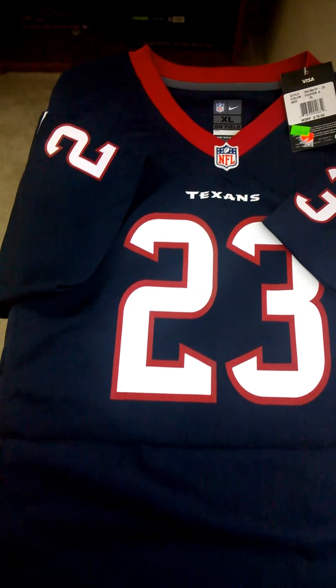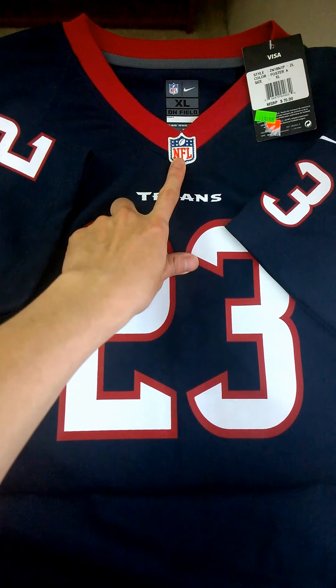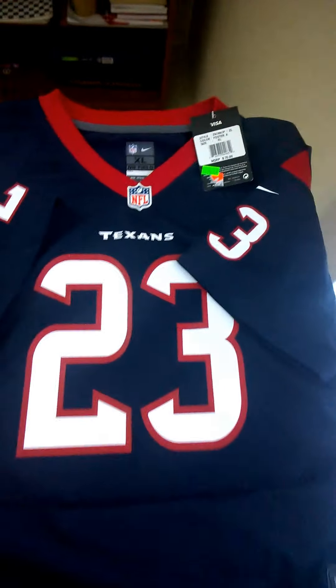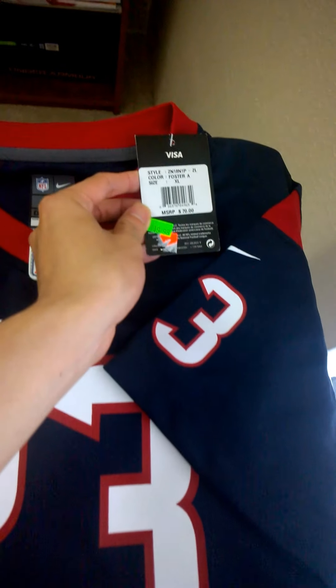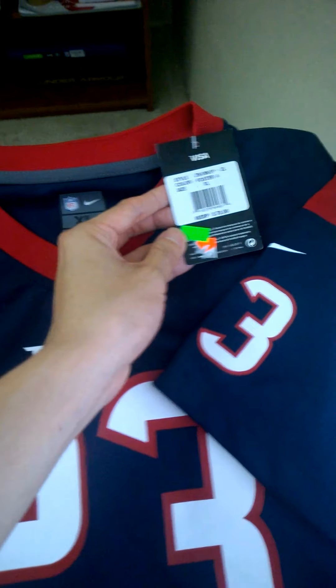Hello everyone, today I'll show you my NFL jersey that I bought from Academy a while back. The price is around $19.98.